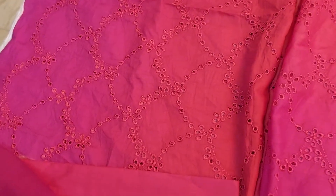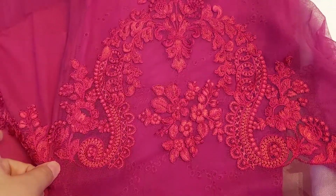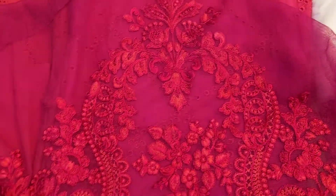This is the sleeve — it has a net patch and it's an embroidered sleeve. It is very beautiful. And it has a plain back.